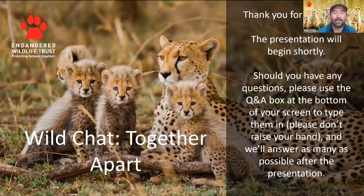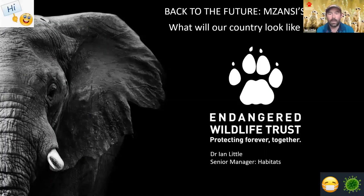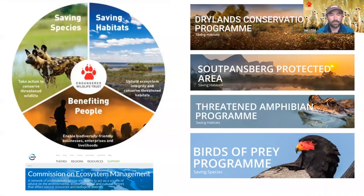Good afternoon everyone. My name is Ian Little and thank you very much for joining me for one of EWT's Wild Chats. I am the Senior Manager for Habitats at the Endangered Wildlife Trust. We have three core focal areas: saving species, saving habitats, and benefiting people. All of these three speak to each other and they work in synergy.